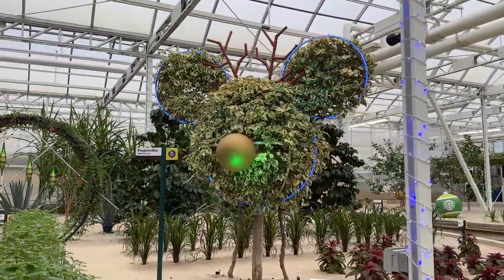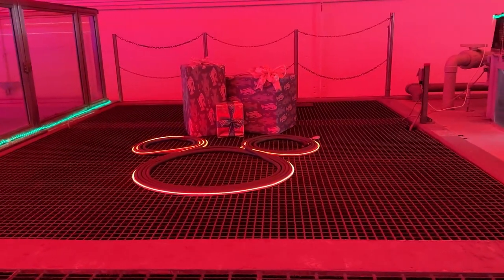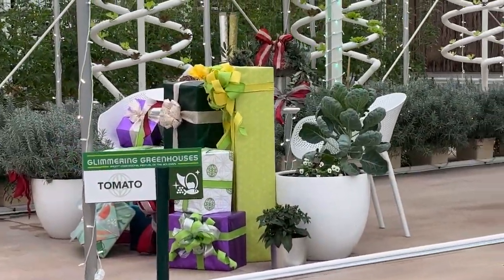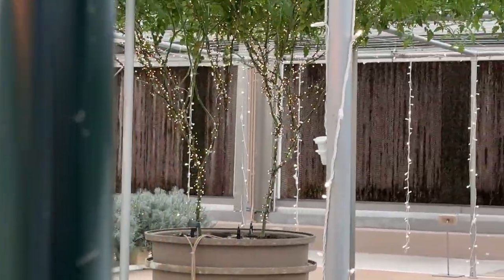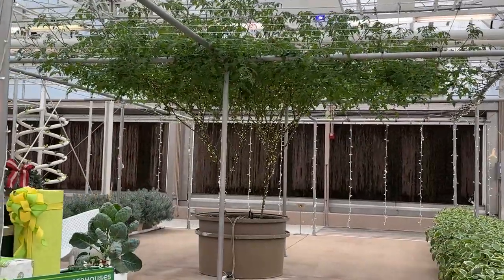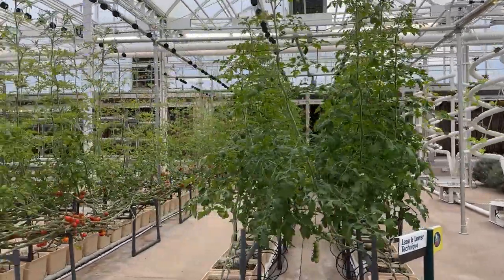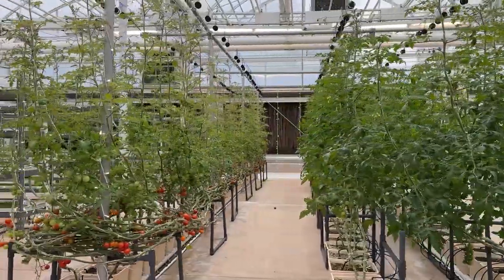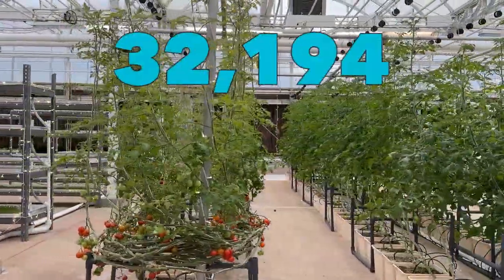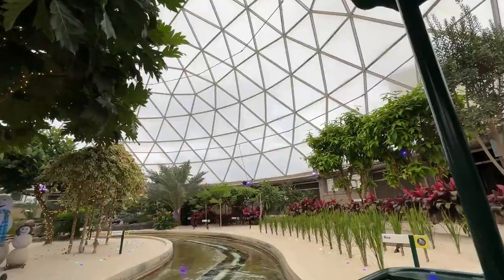There are a ton of hidden Mickeys on the attraction — some in the science section with test tubes arranged as a Mickey, a hose arranged as a Mickey in the fishing section, and hidden Mickeys in the shrimp containers. Perhaps my favorite fun fact about Living with the Land is that it houses an award-winning tomato tree. The big tomato tree has the Guinness World Record for the most tomatoes produced from a single tree — the Walt Disney World Company holds the award for the most tomatoes harvested from a single plant in one year: 32,194. That's a lot of salsa.